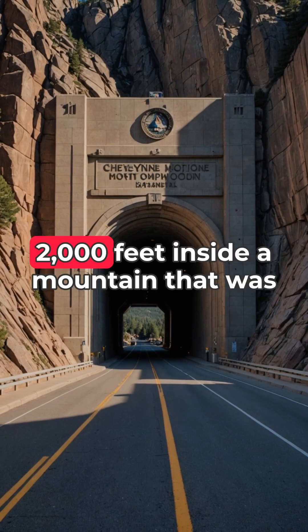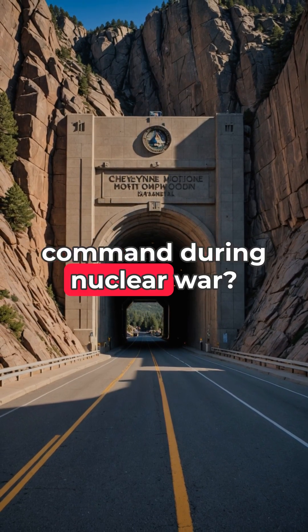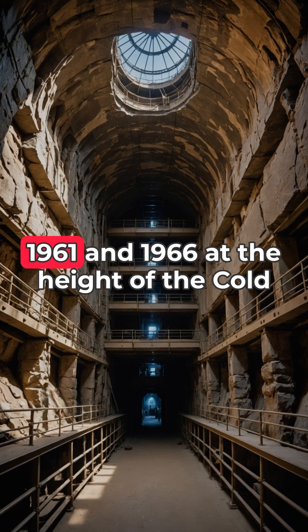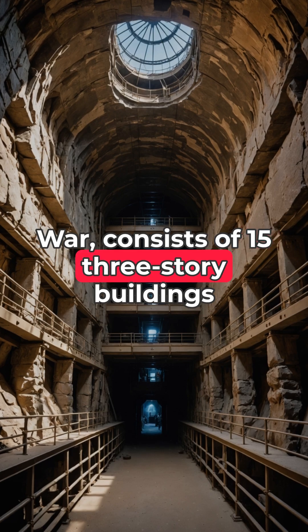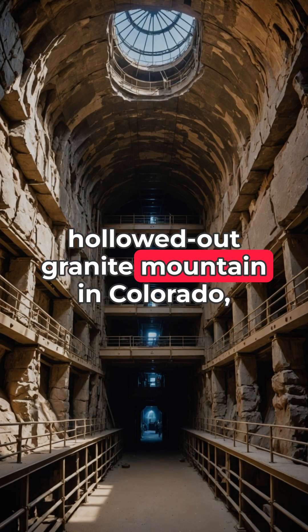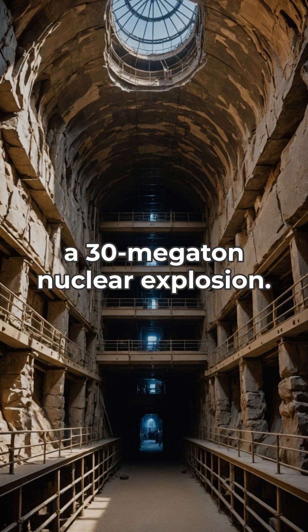Did you know there's a fortress buried 2,000 feet inside a mountain that was designed to house the entire U.S. military command during nuclear war? Cheyenne Mountain Complex, built between 1961 and 1966 at the height of the Cold War, consists of 15 three-story buildings mounted on enormous springs inside a hollowed-out granite mountain in Colorado, designed to absorb the shockwaves from a 30-megaton nuclear explosion.